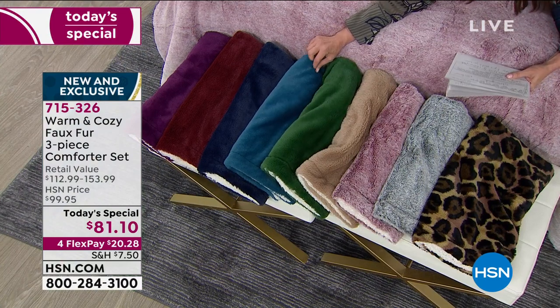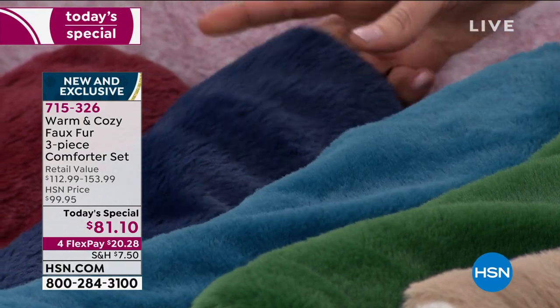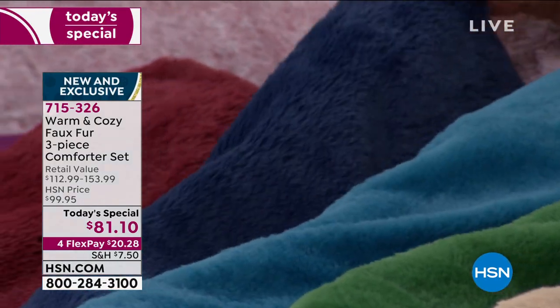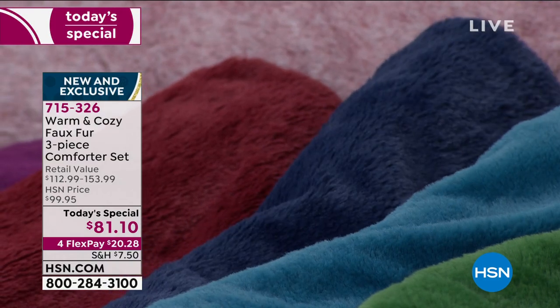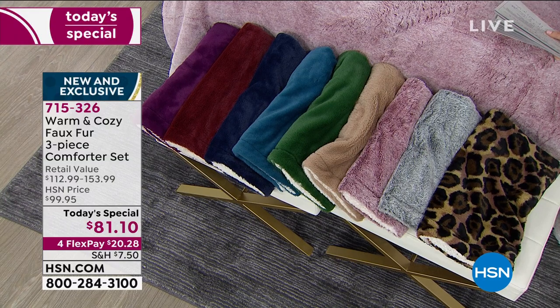Look at that teal — the teal is regal. And then you have your navy, rich and welcoming.